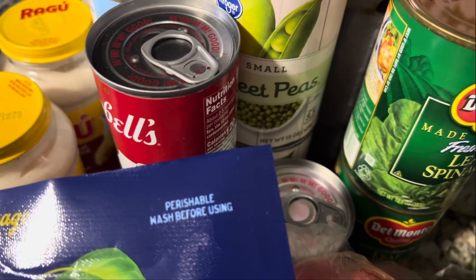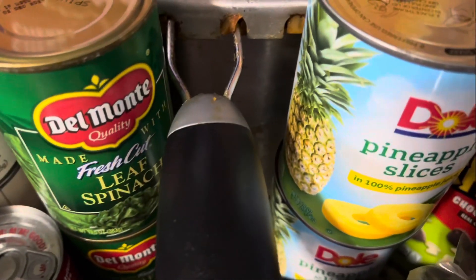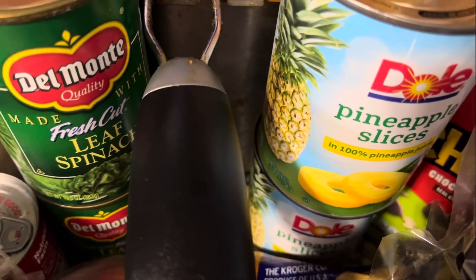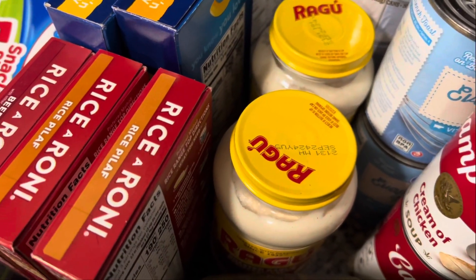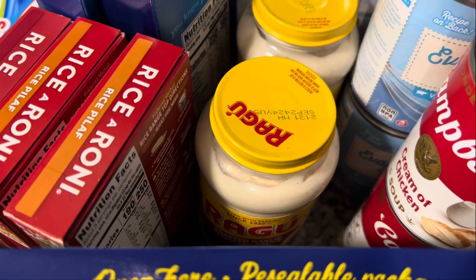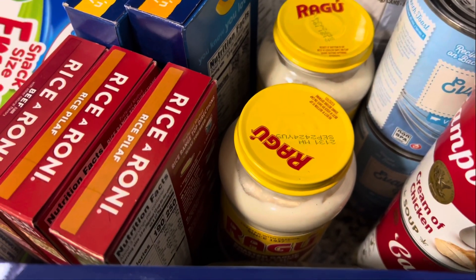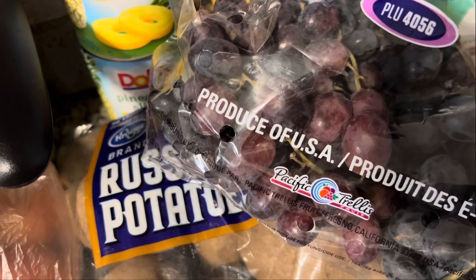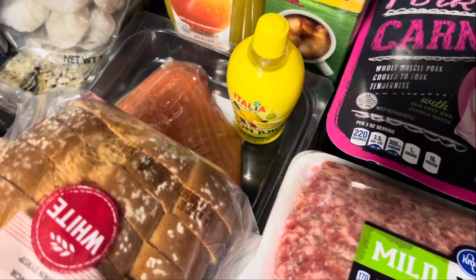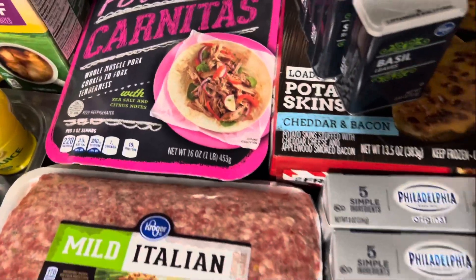Spinach was $1.39 each — those weren't even on sale but Kevin grabbed those. Pineapples for Thanksgiving were $1.49 each. The Ragu Alfredo sauce is on sale for $1.79, and I had 75 cents off one of them, so one was a dollar four and the other was $1.79. Grapes — I think they were $1.99 a pound, so those cost $4.70.